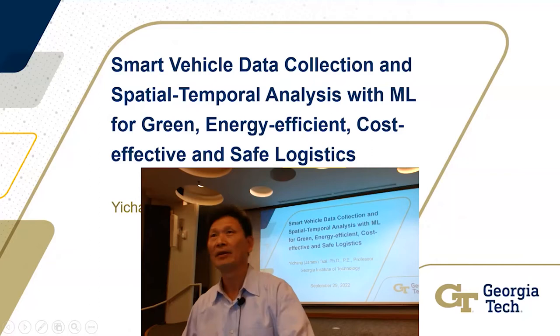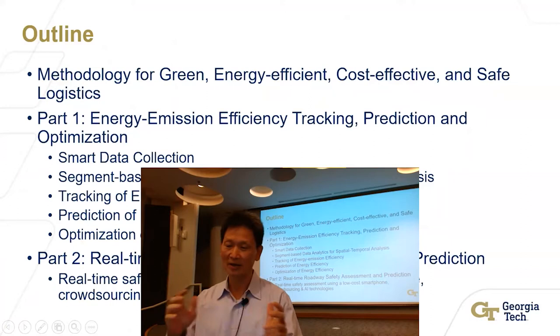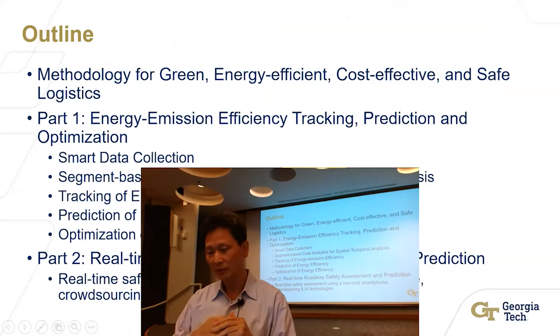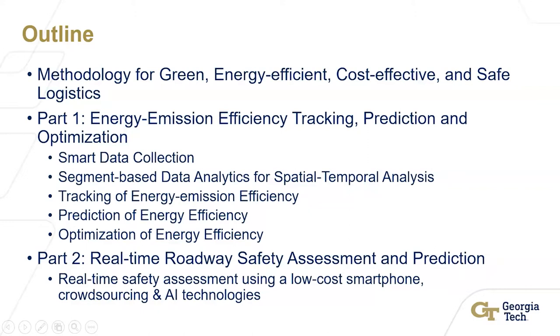Thank you very much. Thank you for inviting me to give a talk here. I'm going to talk about a methodology covering two specific portions: the energy emission efficiency tracking, prediction, and optimization — which is probably the key part we are working on — and then the second part is roadway safety. That's the content I'm going to cover.